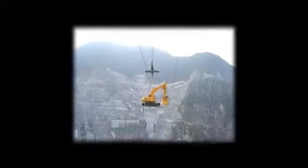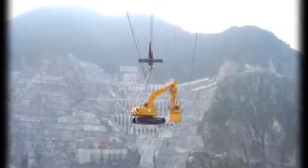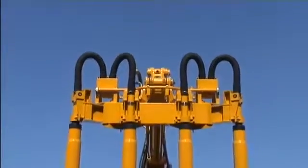We guarantee that EXIM's Vibac will meet all your expectations. EXIM is continuously developing high-quality products for your construction needs.